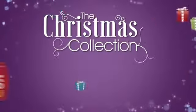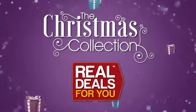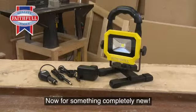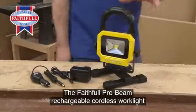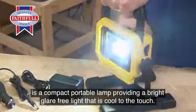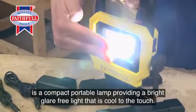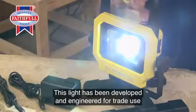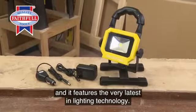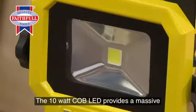From the Christmas collection from Real Deals for You, something completely new: the Faithful Pro Beam rechargeable cordless work light. It is a compact, portable lamp providing a bright, glare-free light that is cool to the touch. This light has been developed and engineered for trade use, and it features the very latest in lighting technology.